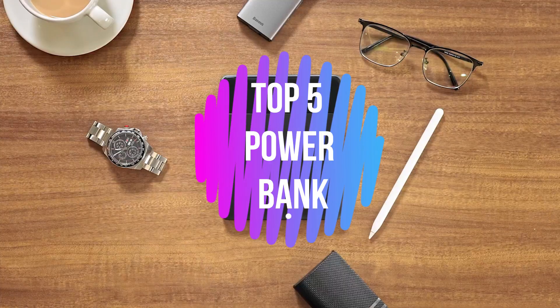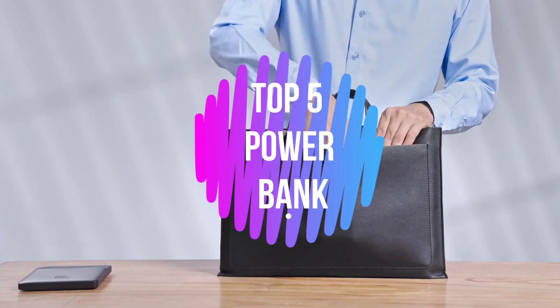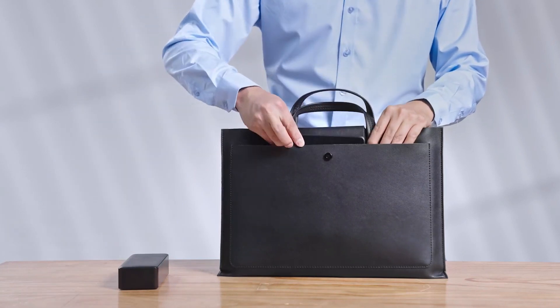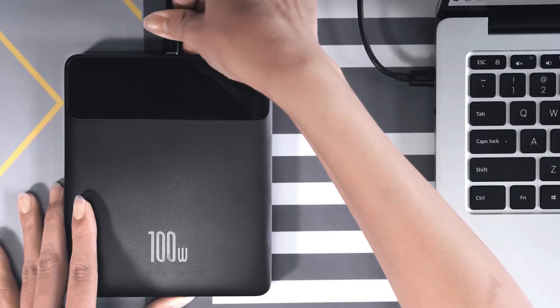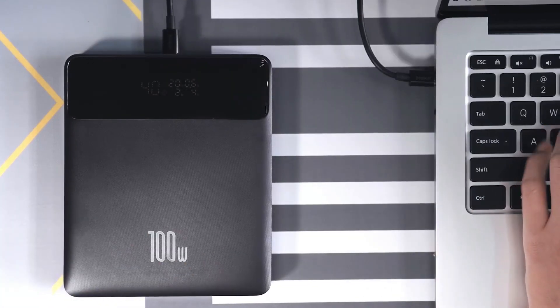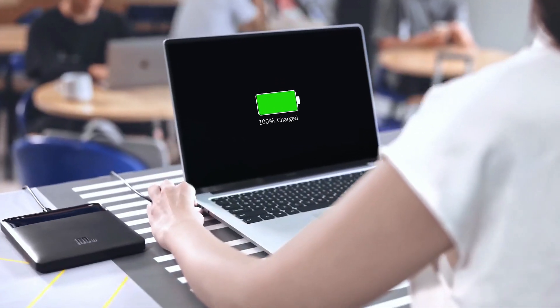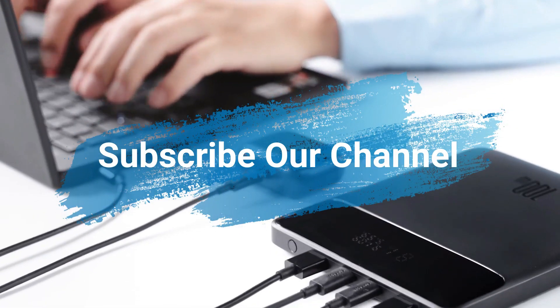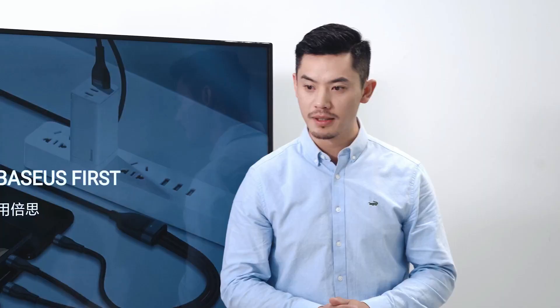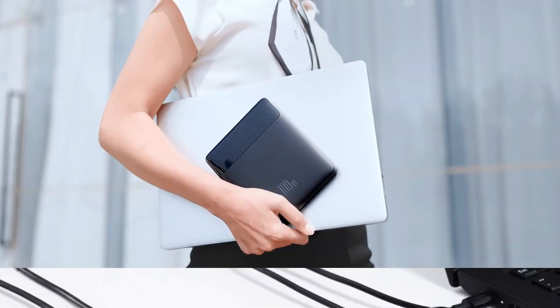What's up guys, in this video I'll show you the top 5 best power banks to buy in 2023. These are the high-rated and best-selling portable chargers on Amazon. If you choose from this list, you can rest assured that you are purchasing the best items. Please check the product links in the description box below and subscribe to our channel to see more videos like this. So without any wait, let's get started.